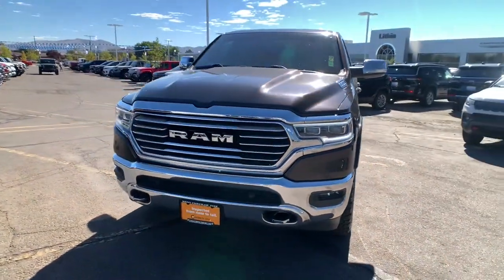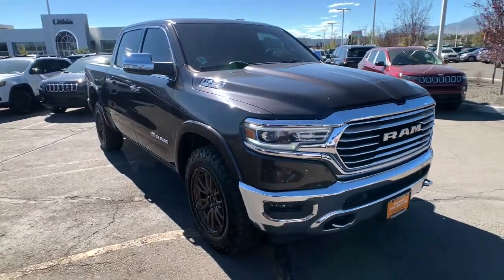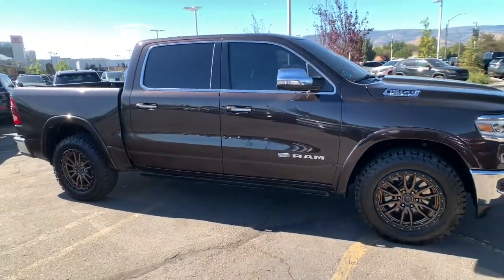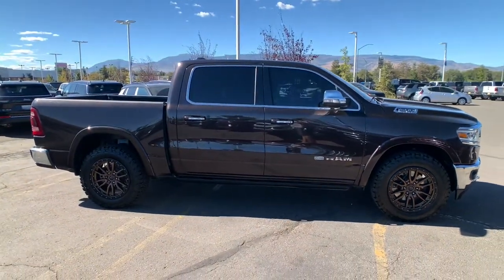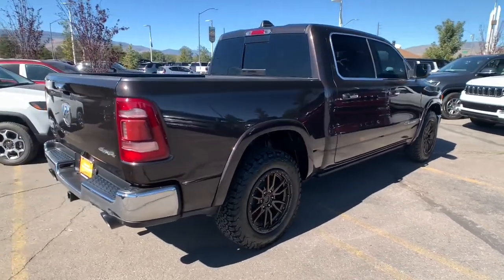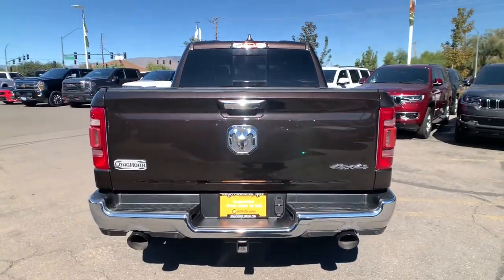You will be amazed by this 2019 Ram 1500. With less than 70,000 miles on the odometer, this vehicle stands out from the rest. The Ram 1500 strikes the perfect balance between tough strength and passenger comfort. Its fuel efficiency, impressive towing capacity, and safety features make it your go-to vehicle.